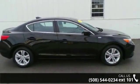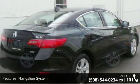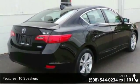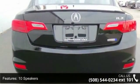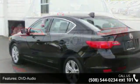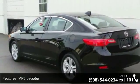Enjoy these notable features: navigation system, 10 speakers, DVD audio, MP3 decoder, radio data system, air conditioning, automatic temperature control, rear window defroster, 8-way power adjustable driver's seat and power driver's seat.